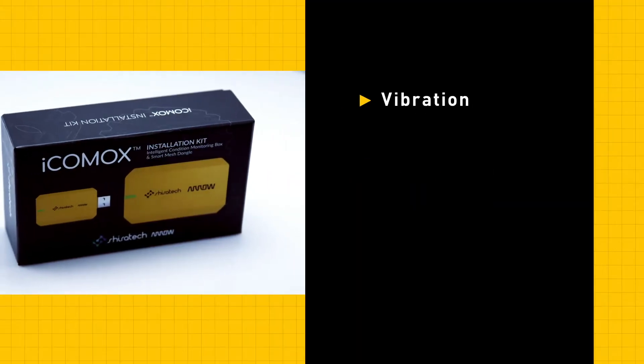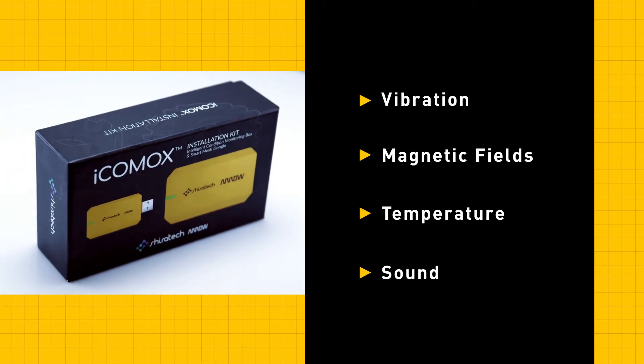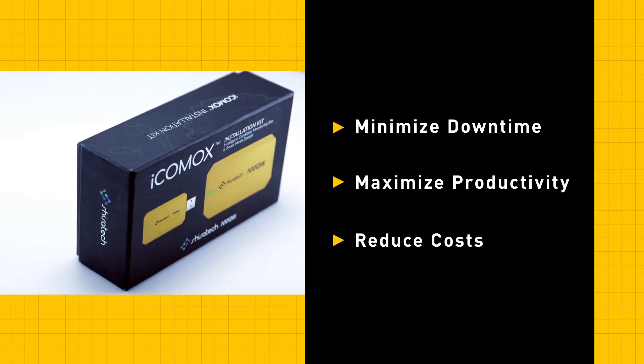It allows you to measure vibration, magnetic fields, temperature, and sound right out of the box, which can minimize your downtime, maximize your productivity, and reduce your overall cost.